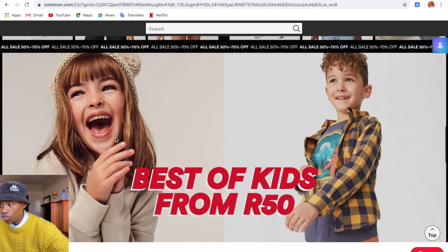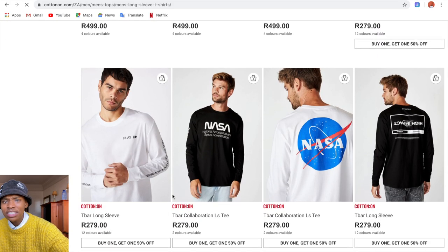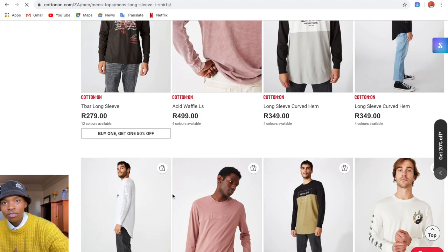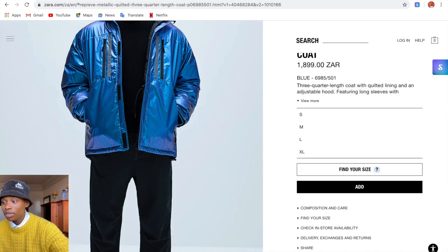Cotton On is for cool kids. I'd recommend it if you're looking for cool socks, metallic shirts, graphic shirts, and cool hoodies in different colors, materials, and textures. They also have really cool hats, snap-backs, and caps. Definitely get your two-pack shirts from Cotton On.